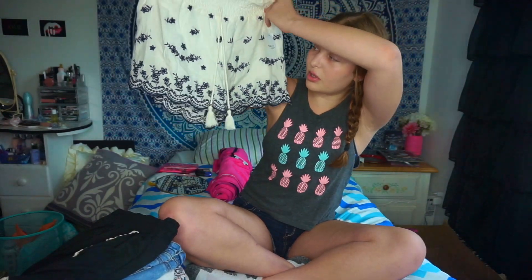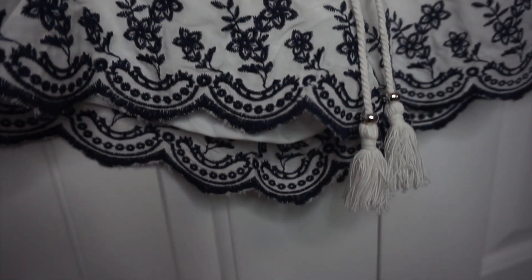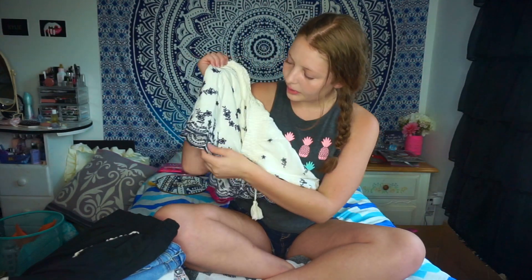The last thing I got from Rue 21 is this pair of white shorts with dark blue detailing and two tassels. I think it's so cute — it reminds me of something I saw on Zaffle. I really like little floral designs. I don't know what I'm going to wear it with yet, but I'll find something.